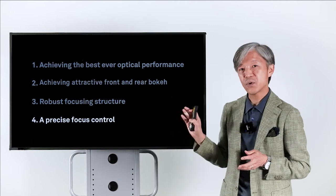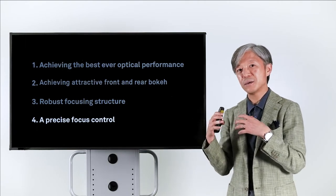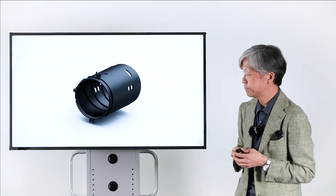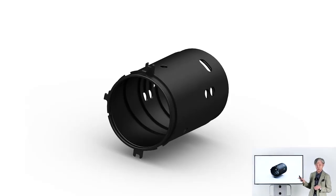The last point is precise focus control, which is also very important for macro photography because the depth of field is very shallow. If the focus unit does not allow precise enough movement, you can't control the focus point as you want. This is the cam barrel, which has the cam groove. This cam groove controls the movement of the focusing unit. We made this cam groove longer than normal to allow the focusing unit to move more, giving users more precise focus control — by making the cam groove longer, you can control the focus more precisely.